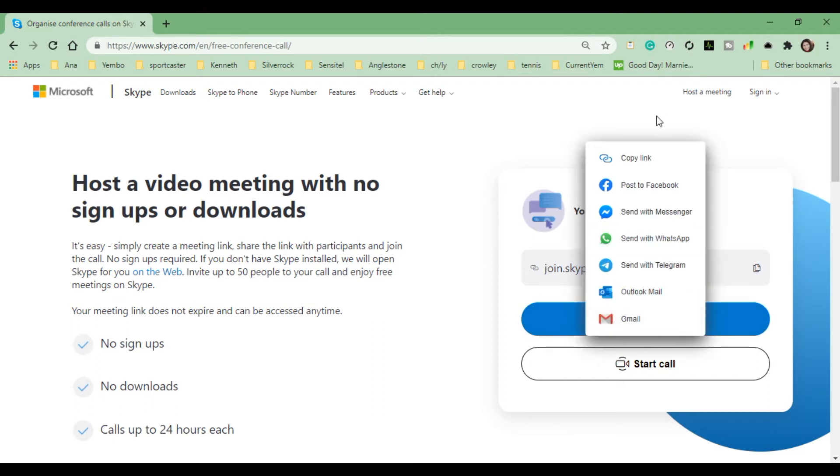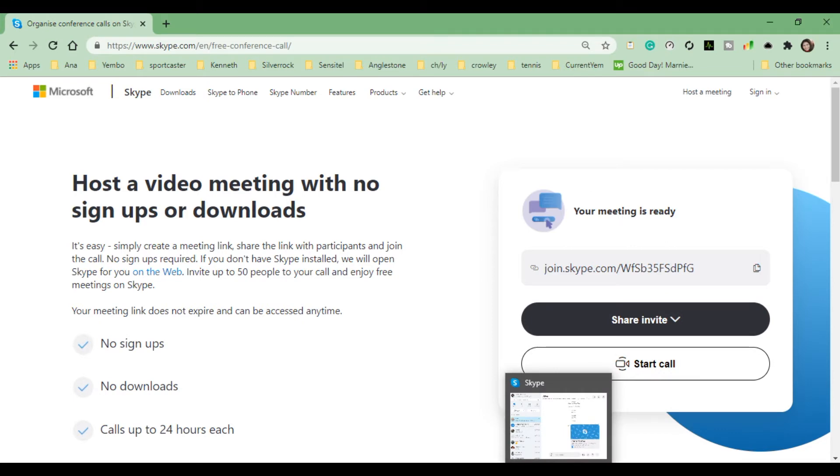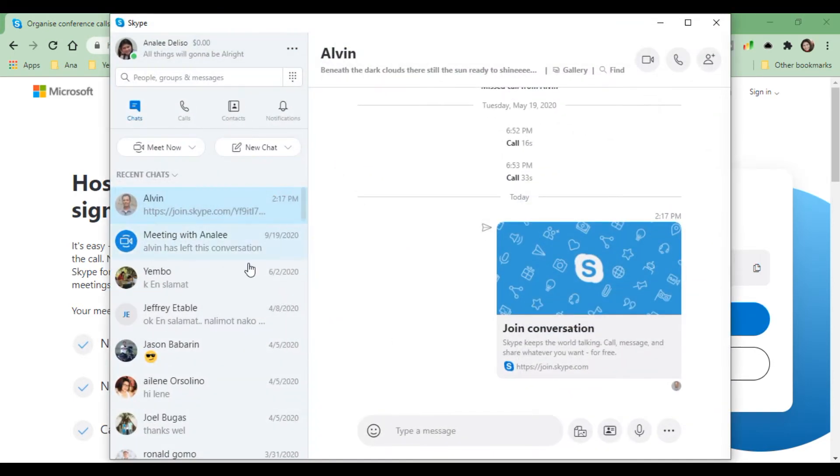You can share the link here to Facebook, Messenger, or Gmail, or choose whatever platform you want. You can also copy the link. For example, I will copy this link and share this meeting to Alvin by sharing it to his Skype account.